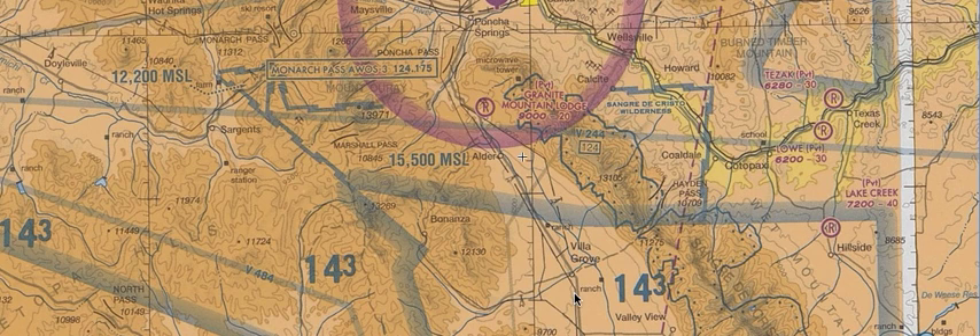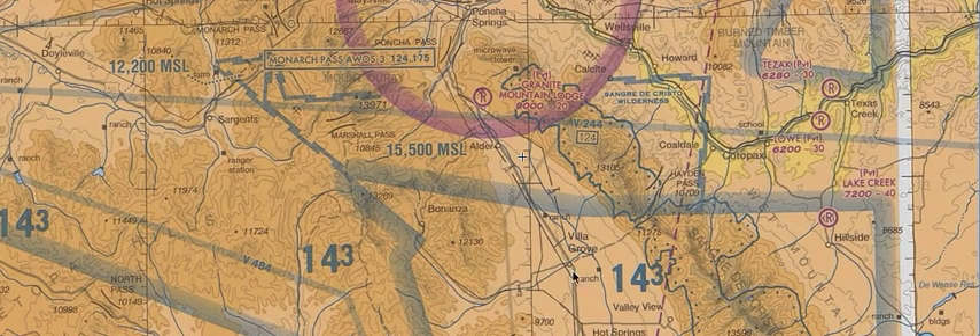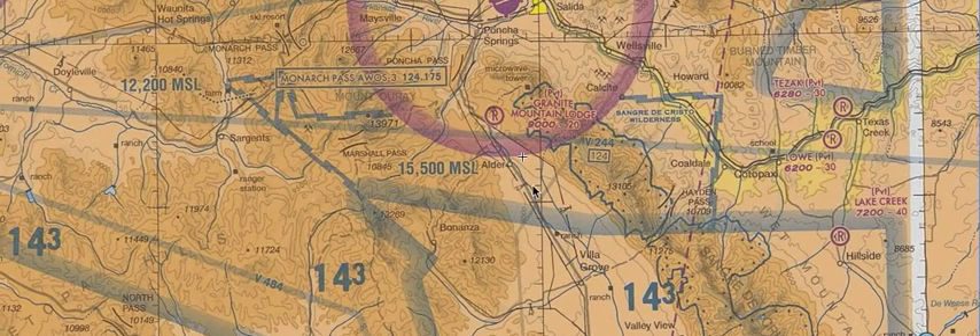Well, look at this terrain here. We can tell by looking at this that it's relatively low — well, for the Denver area, lower terrain. But then right here you have 13,900, 13,100, 12,100. So there are some high mountains out there.